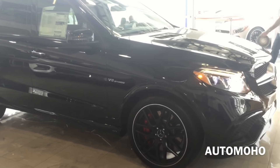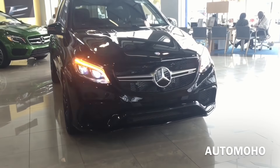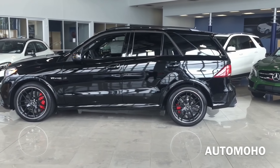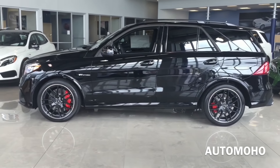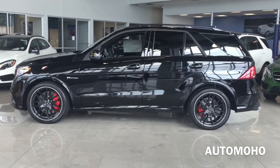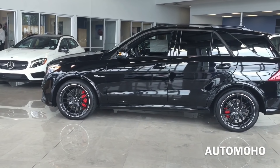Dressed up nicely in black with black exclusive Nappa leather interior with grey contrast stitching. The entire GLE class lineup comes with a brand new front fascia, which is a lot sexier than the previous ML-Class, plus it also gets a newly refreshed interior that includes a revised instrument panel design, new trims, and a lot of other features. I'll show you that as we go over the video.